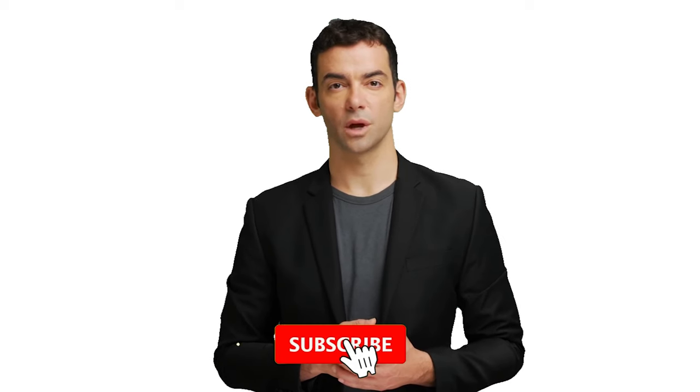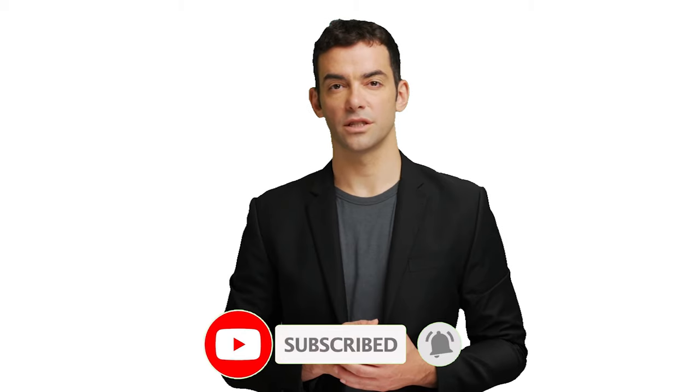By the way, if you haven't subscribed yet, please do so to watch daily high-definition rare coin videos.